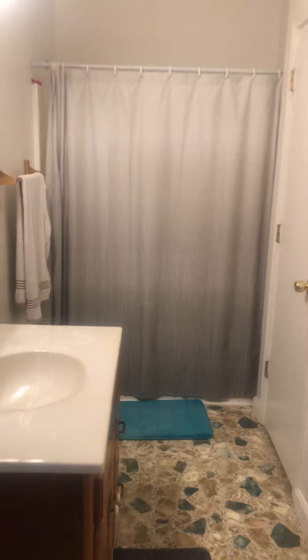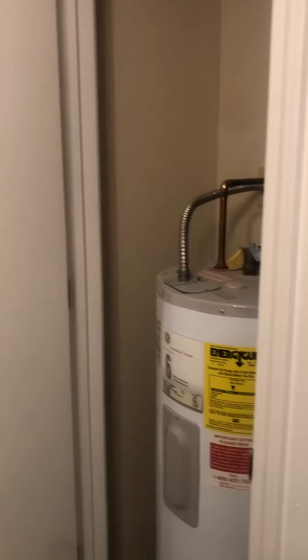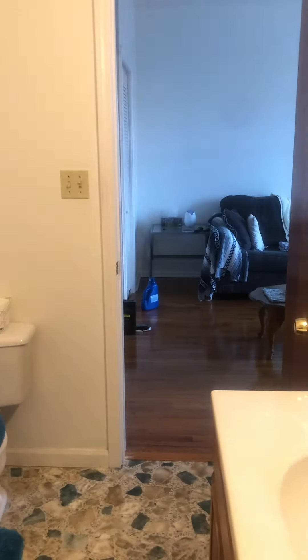This is the bathroom right off of the entry. Got a nice size bathroom. Storage closet to the side. Here is the shower. Here is your hot water heater. And as we turn around here, I'm going to go ahead and exit the bathroom.